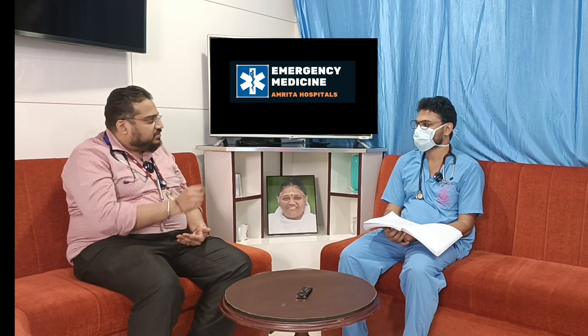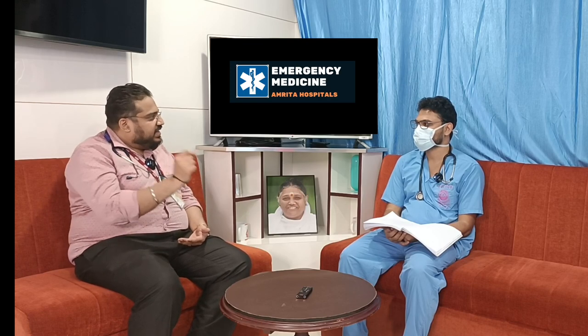Noradrenaline is not an inotrope — it is a vasopressor. Noradrenaline primarily has alpha action, acting on peripheral blood vessels causing vasoconstriction. An inotropic agent is dobutamine, which increases cardiac contractility. Other inotropes include levosimendan and milrinone — these are ideal examples of inotropes.